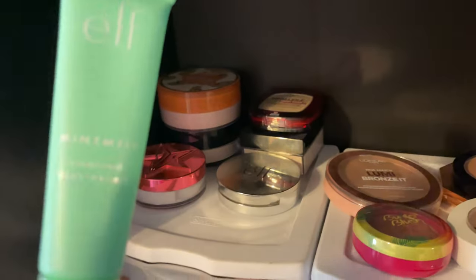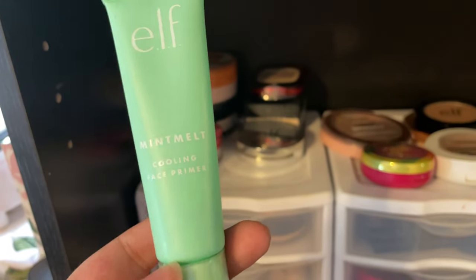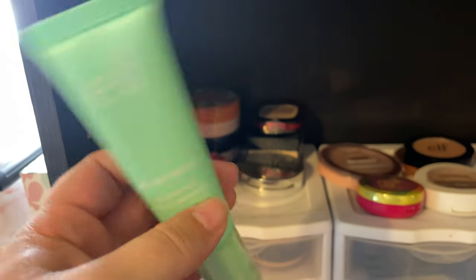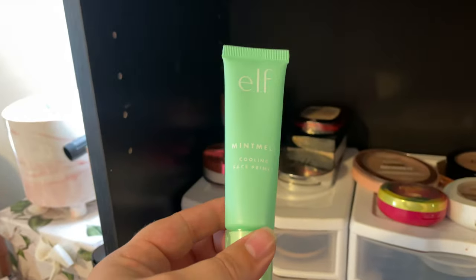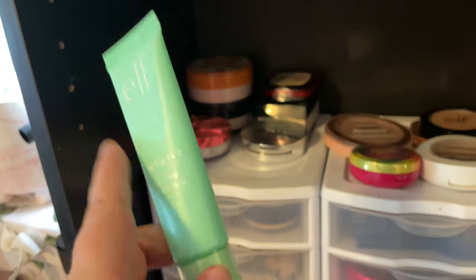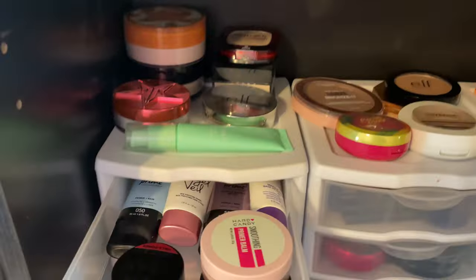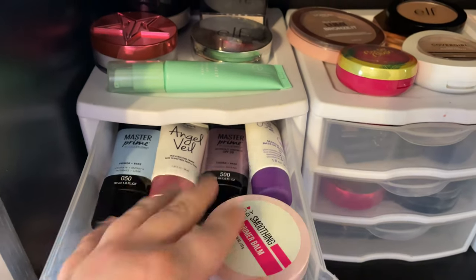I really like this e.l.f. Mint Melt cooling face primer but it is so tacky — it kind of reminds me of the Milk Gripping Primer. When it comes out it looks just like a face peeling mask, so I always want to peel it off my face and it throws me off every time. I've used this a lot but it's so tacky and I don't like the feeling — it's teetering on being too much for me. My primers I think I'm going to keep all of these because these are all like favorites.